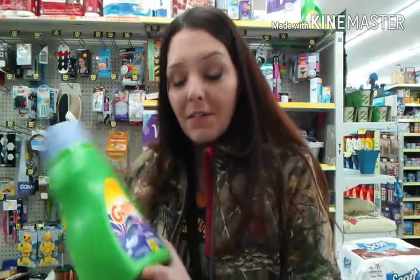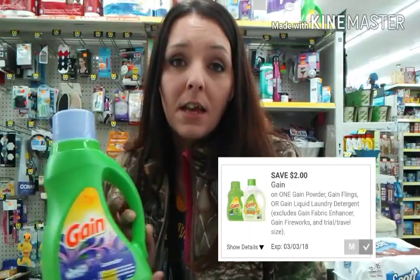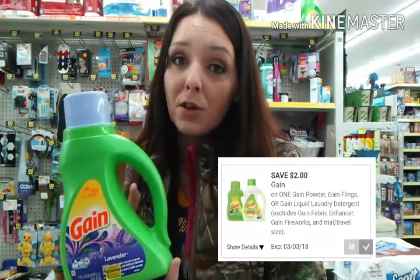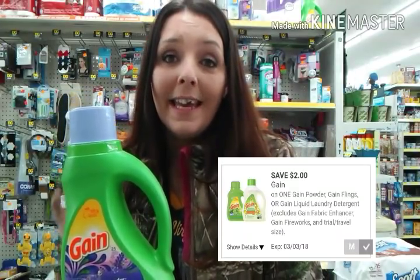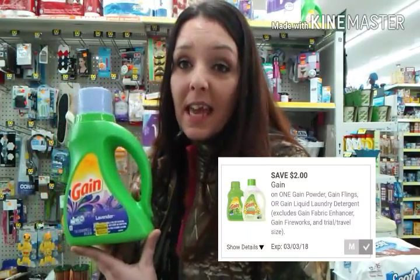As I talked about in the previous video, this Gain Lavender — 40 fluid ounce — is included in the Dollar General clearance sale. It's going to be $4.50, so it'll knock the price down in half to $2.25. We currently have a $2.00 off any Gain Liquid Dollar General digital coupon, which will make this Gain Lavender just $0.25 each.